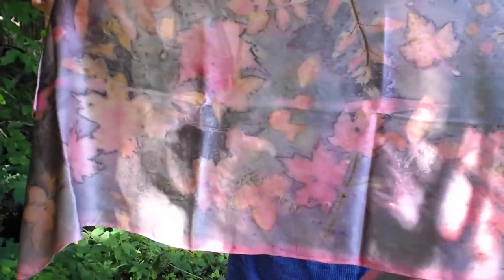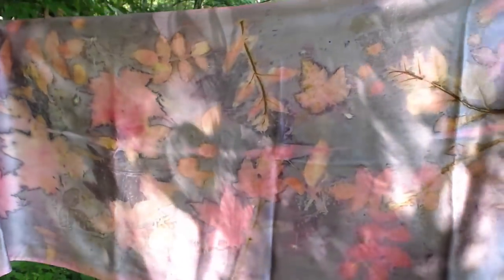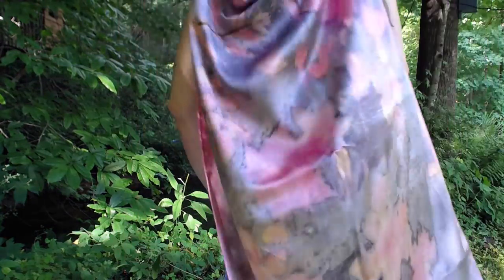I wasn't sure how the Queen Anne's lace would turn out — I'd not printed with that before — but we have so much of it around our yard I thought I'd give it a try. It made a beautiful yellow and ended up being a really pretty silk. But I wasn't sure how it would turn out, so I did a second one just in case. This one is cochineal as the main color, and then maple, black walnut, and eucalyptus and lots of other colors as a print. We had a vote in the house and everybody liked the yellow one, so we're going with that.